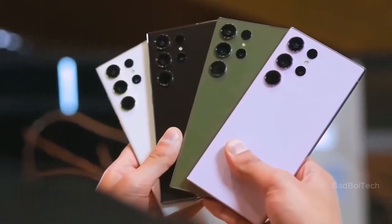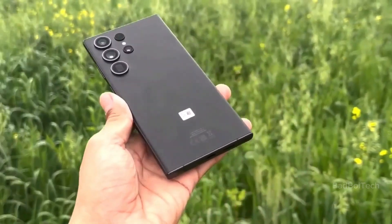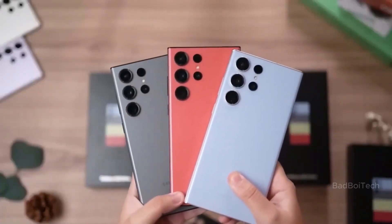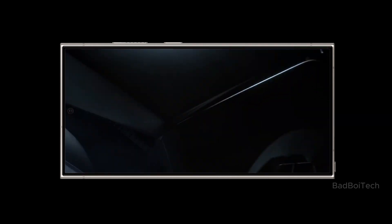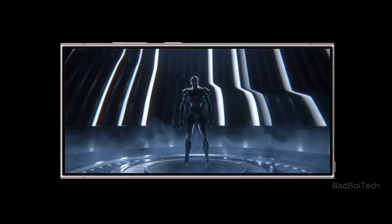Some people are talking about special colors that might only be available online, making Samsung fans really excited for the January 18 launch. Even though we know a bit about what the phone can do, we still don't know how much it'll cost. As the launch gets closer, we'll probably learn more.